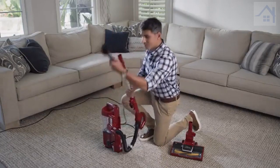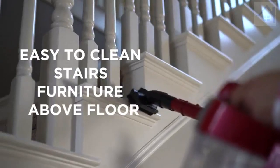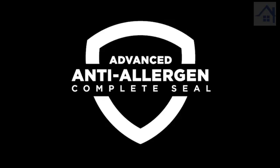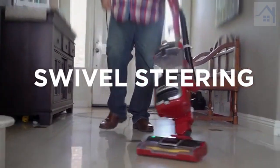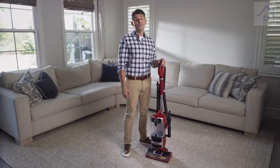Its lightweight design and above-floor lift-away technology makes it easy to clean stairs, furniture, and other above-floor areas. Anti-allergen Complete Seal technology ensures dust and allergens do not escape from the vacuum back into the air you breathe. Swivel steering provides effortless maneuverability on both floors and carpets, allowing for seamless debris pick-up in hard-to-reach areas.